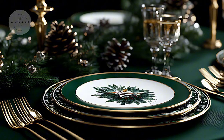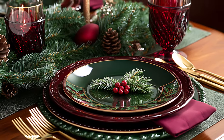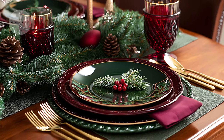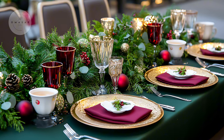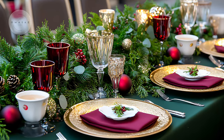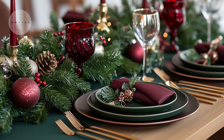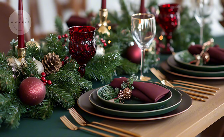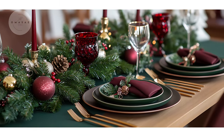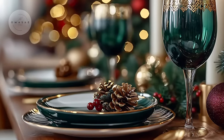Fresh greenery like pine branches and eucalyptus mixed with burgundy candles or berries will create a beautiful centerpiece that brings the outdoors in. This color combination is perfect for festive holiday dinners, creating an ambiance that is both intimate and refined.